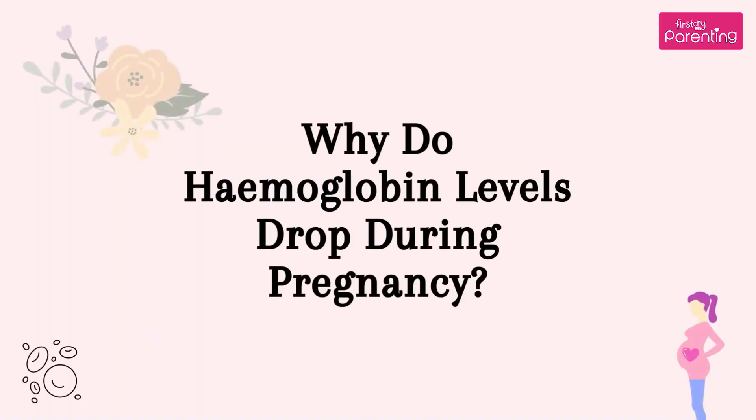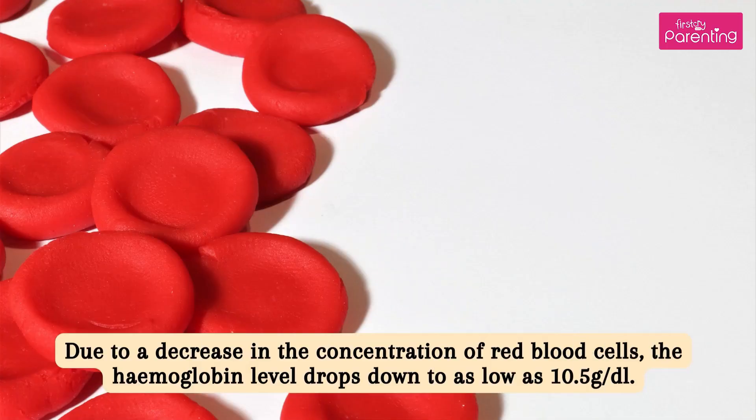Why do hemoglobin levels drop during pregnancy? Due to a decrease in the concentration of red blood cells, the hemoglobin level drops down to as low as 10.5 grams per deciliter.